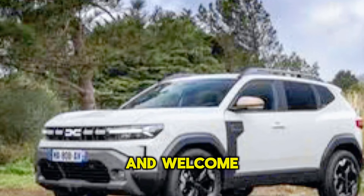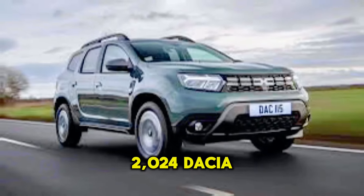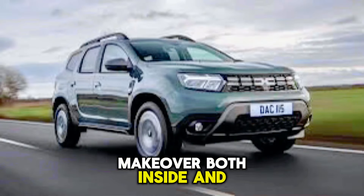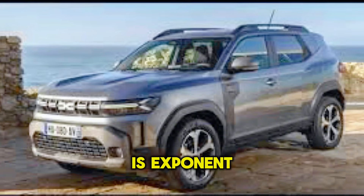Hey everyone, welcome back to the channel. Upcoming cars update here today — we're getting a close look at the all-new 2024 Dacia Duster. This budget-friendly SUV has received a major makeover both inside and out, and we're here to see what it all means. Starting with the exterior, the first thing you'll notice about the new Duster is its bold and rugged design.